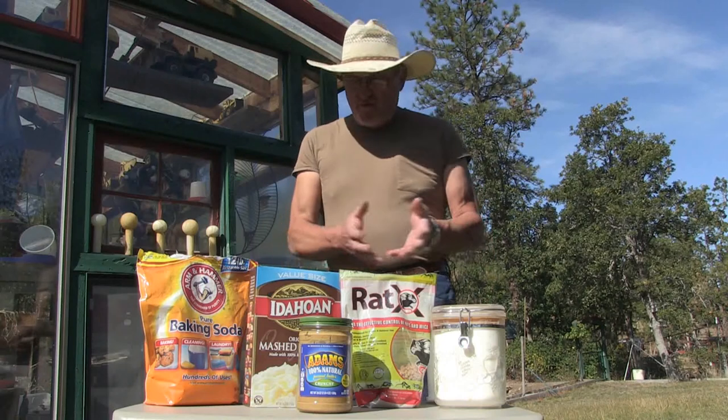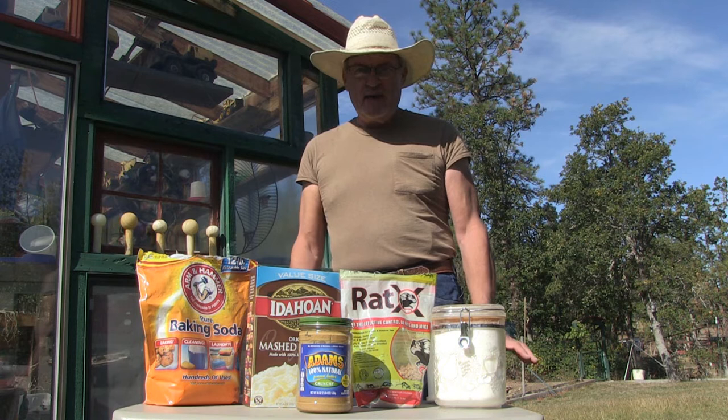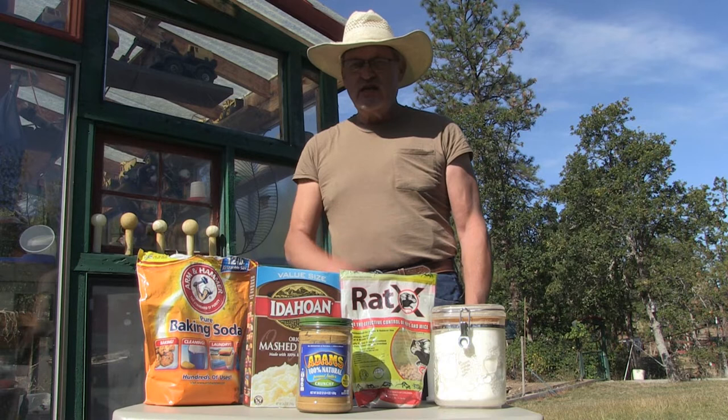I have before me a whole bunch of different items on my never-ending battle against rodents, and namely the crafty, clever rat. We're going to discuss some of these, and we're going to try something new.